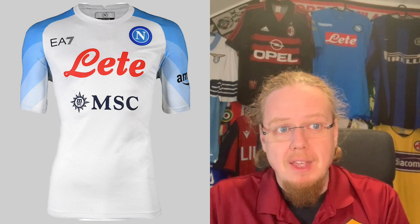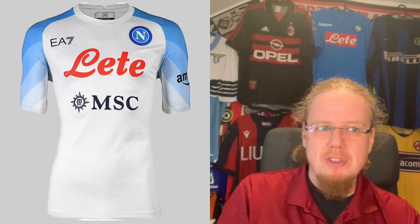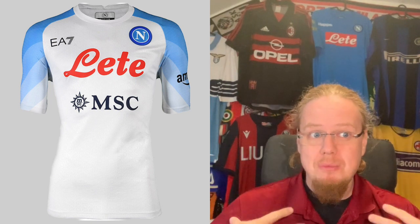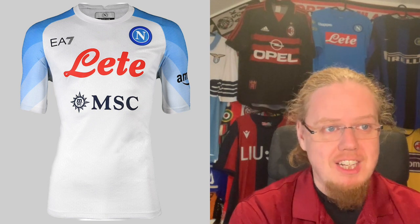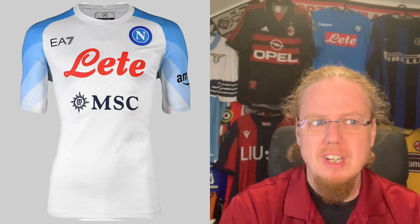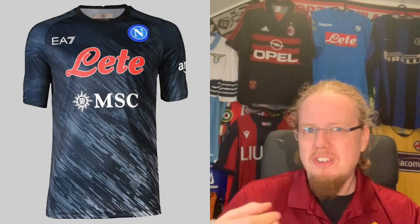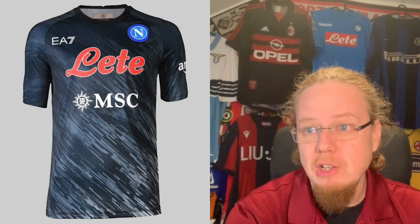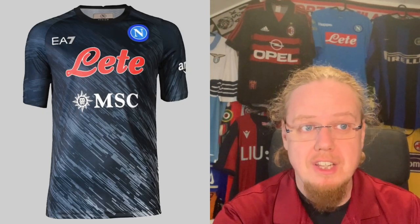I like the away jersey almost as much. The problem is the lettering sticks out a little too much, and I think taking the same gradient from the home jersey but applying it on a white body would have looked nicer. Still, I like the idea a lot. I'd give it a seven, because the table sponsors bother me a little more. The third jersey is more nondescript — the wavy pattern has no real connection to Napoli, and the lettering sticks out again. For me, that's just a five.